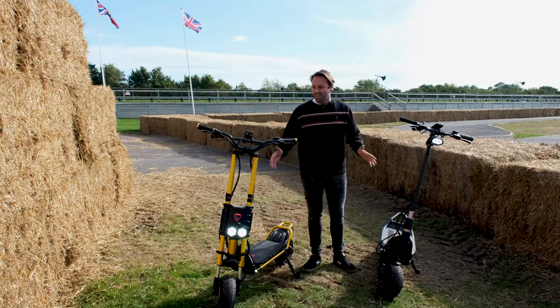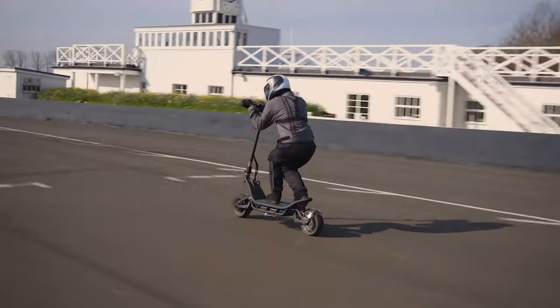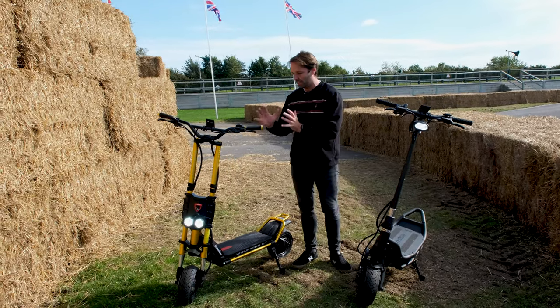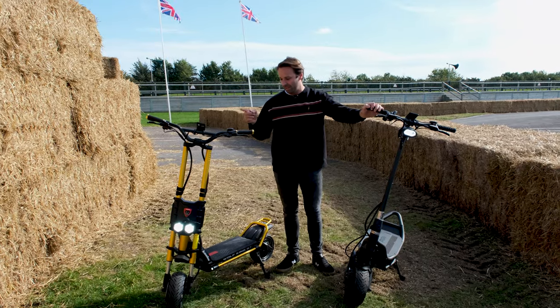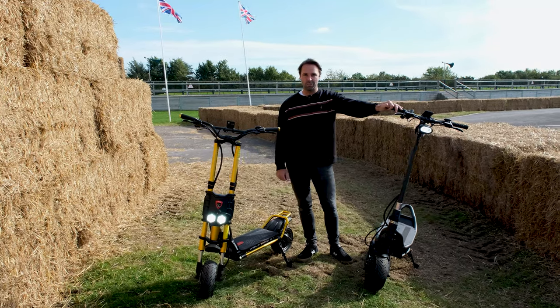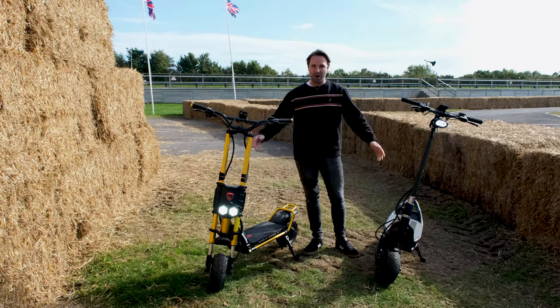Welcome back to Ride & Glide Reviews. Today we're here at Goodwood Motor Circuit, our favourite venue, testing out the Wolf King GT's top speed. We brought the NAMI Burn E along — we've had a lot of questions asking which one's faster. The GT's finally out and we're going to put it to the test. We raced the NAMI against the King before and the NAMI smoked it. This time they've added much more power into the motors, a bigger battery, and sine wave controllers into the GT, so I think it might be able to do the NAMI this time.